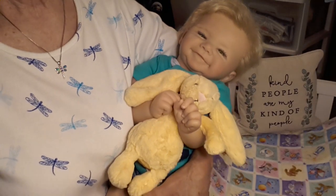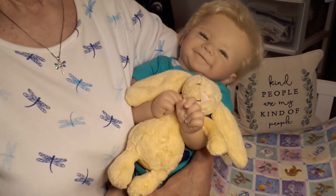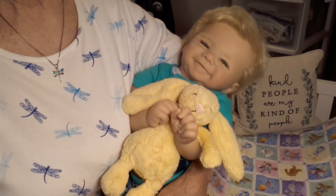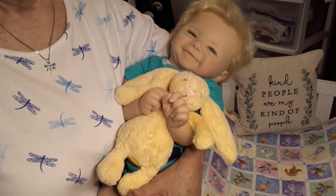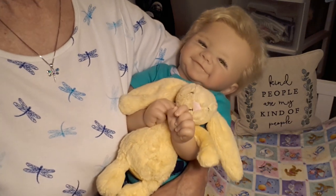Hello everyone, this is Susie Q, Susie Q's Bunting Babes, and welcome to my nursery room window. Today I have Sweet Baby James with me, and Sweet Baby James and I are going to be celebrating this week's theme Thursday, which is Rompers, and the alternate theme is Sandals.